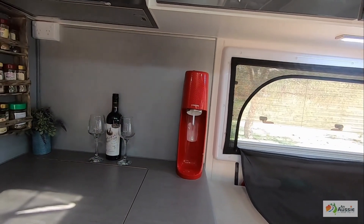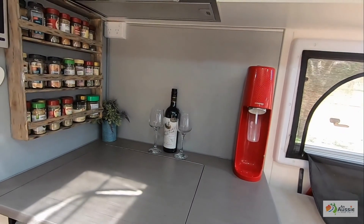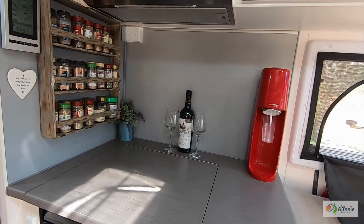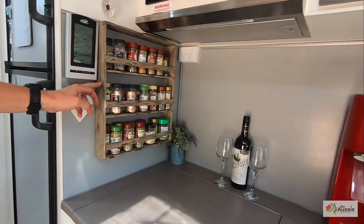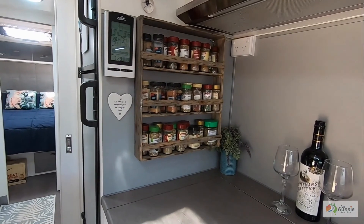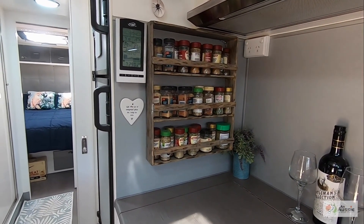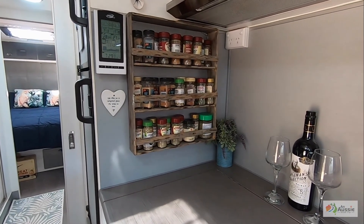Soda stream — can't do without it. We use it every single day. Obviously a nice bottle of red is always a good thing to have. I made the spice rack because I love my spices, so hubby made a spice rack that fits in great. We use it all the time.